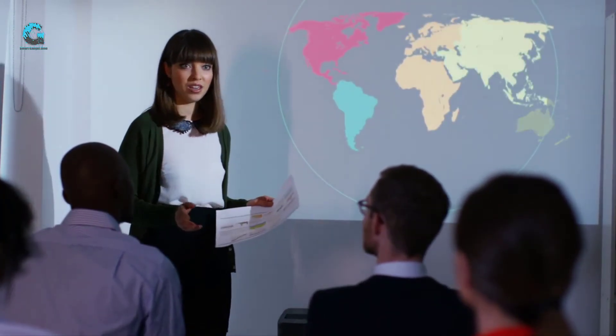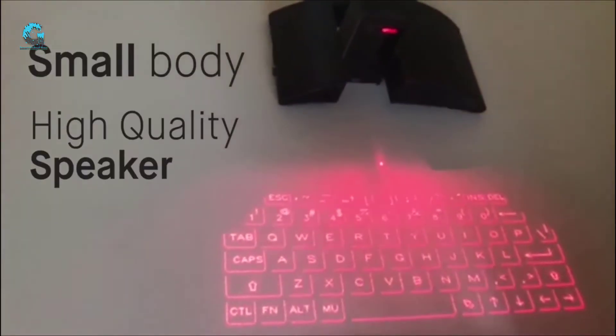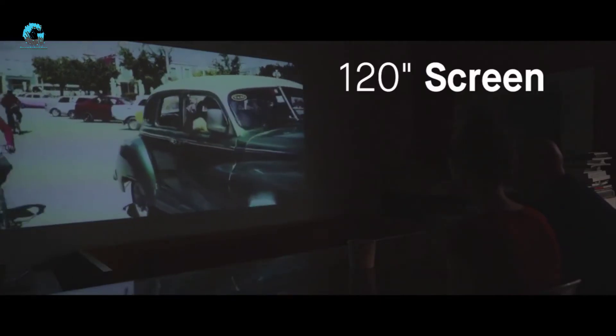Just pair it with any smartphone and turn any flat space into a user-friendly workspace. The smart screen projection makes giving presentations a piece of cake. MasterKey's easy-to-use technology, small portable body, and high-quality speaker will make sure the whole room can participate.